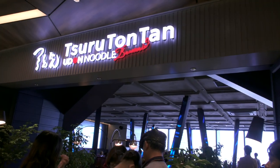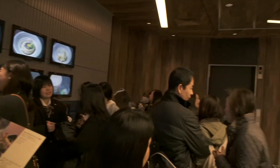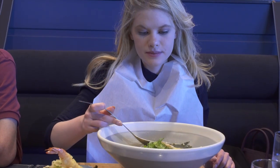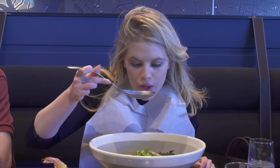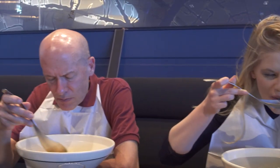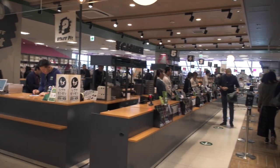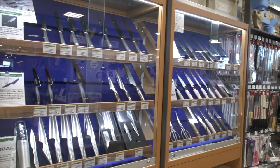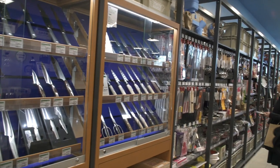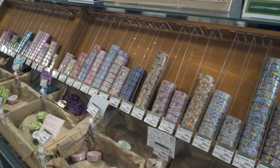This is Tsuru Ton Tan, which is a very famous udon noodle soup restaurant, and there's always a line here. They serve their noodles in very large bowls, give you very large spoons, and then everybody wears a bib — it's kind of a fun outing. And then there's a whole floor of Tokyo Hands, with the same variety of things as the other Tokyo Hands, to include kitchenware and stationery.